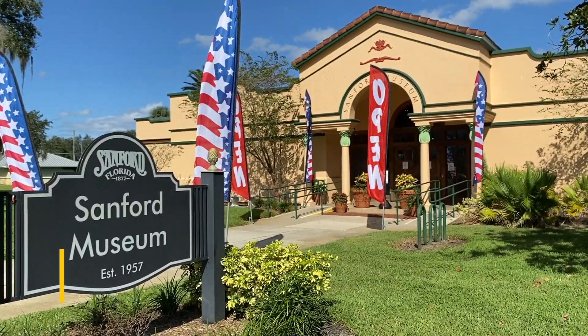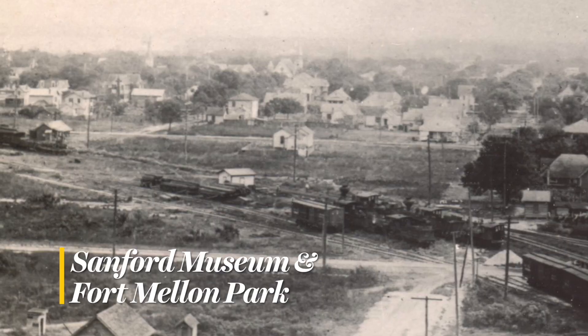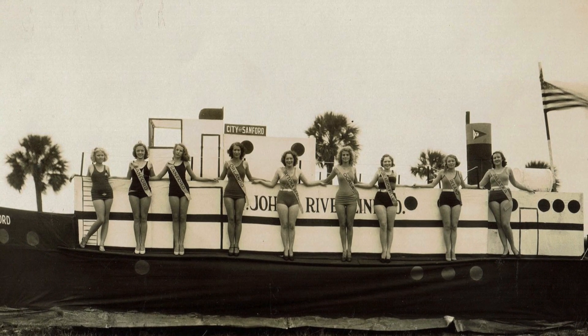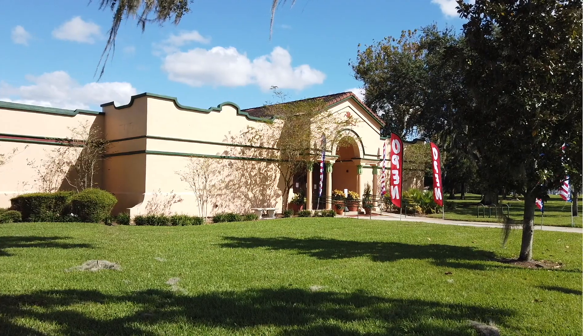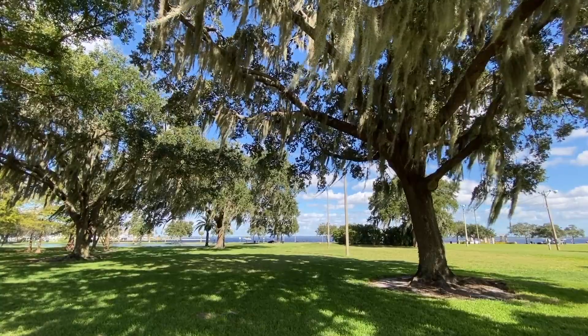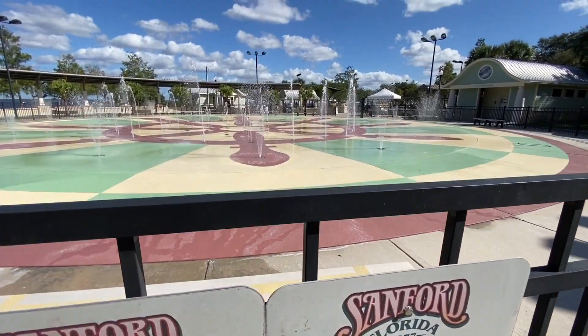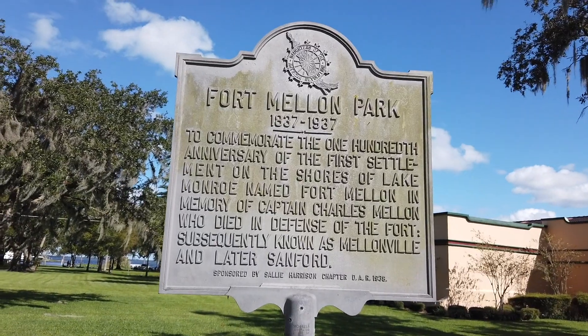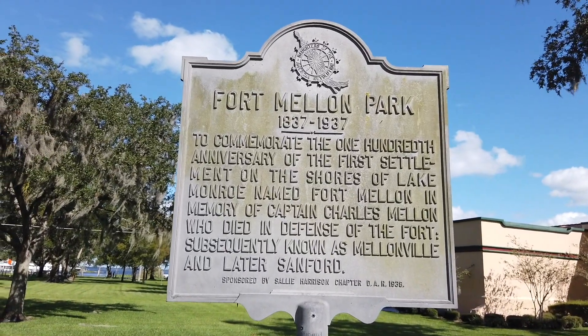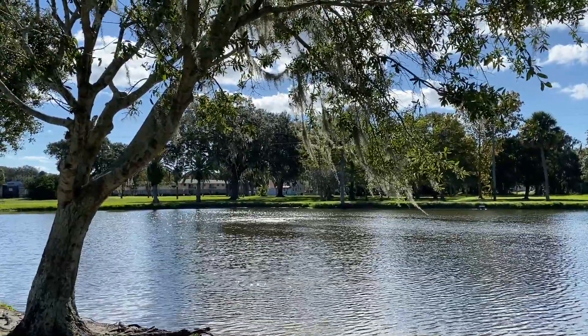The Sanford Museum has been collecting the history of the city since 1957 and has hundreds of photos, artifacts, and other items on display. Next door is Fort Mellon Park, a large green space with plenty of shade, covered pavilions, and a splash pad. There was once a Seminole War-era fort near this location, and the town took on the name of Mellonville during the 19th century.